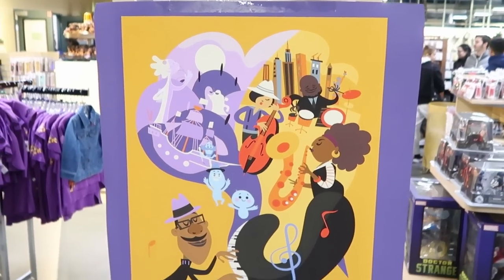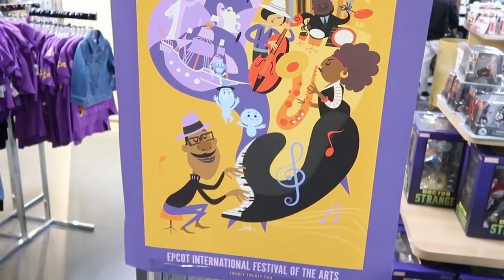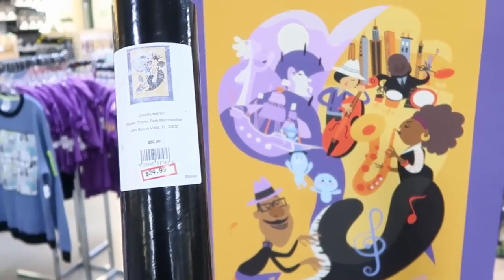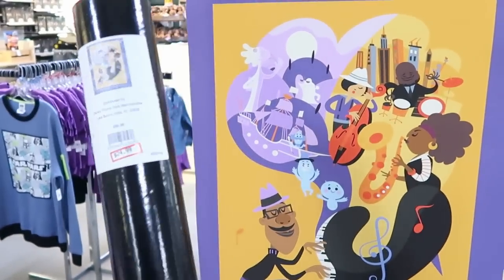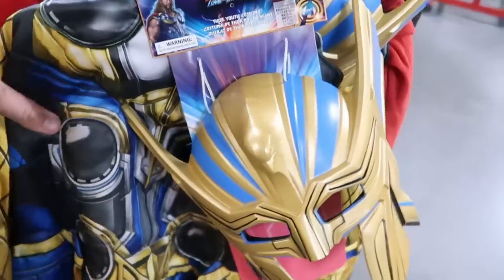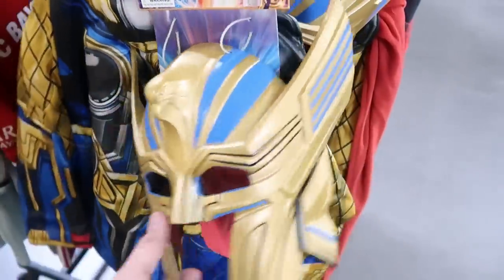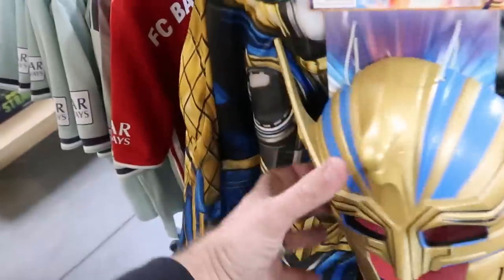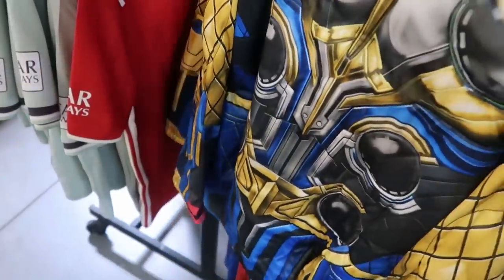It looks like they also now have the posters here from Epcot International Festival of the Arts — I like these, they actually come in the whole tube. These are originally $50, now only $24.99 — they do have quite a few of these all rolled up and ready to go. They even have some Halloween costumes from Thor Love and Thunder where you get the mask and it looks like you're buff — you have the whole cape and everything there. These costumes are really nice.